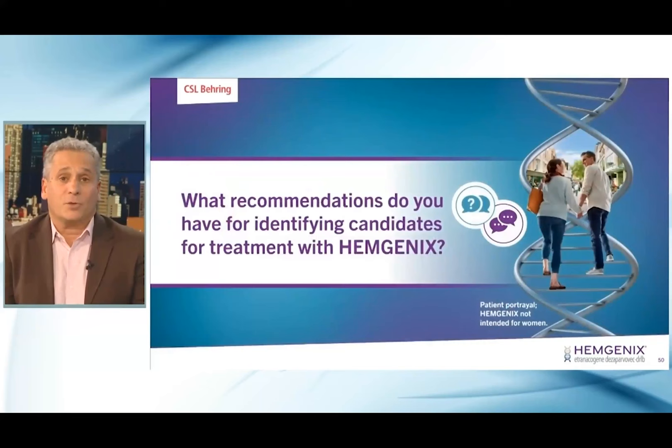What recommendations do you have for identifying candidates for treatment with Hemogenics? I think it's important to provide general education across the board — make sure all patients with hemophilia B are at least aware of the fact that this exists, that this is on the horizon. Then focus on patients that may be potential candidates, that may follow through, that may be significantly interested. Then go through the eligibility process: can they follow up with laboratory testing very frequently? Are they going to be able to do it for a long period of time? Will they be able to communicate reliably in the interim? Overall, start broadly, provide the information, make sure everyone knows about it, and then take it from there.